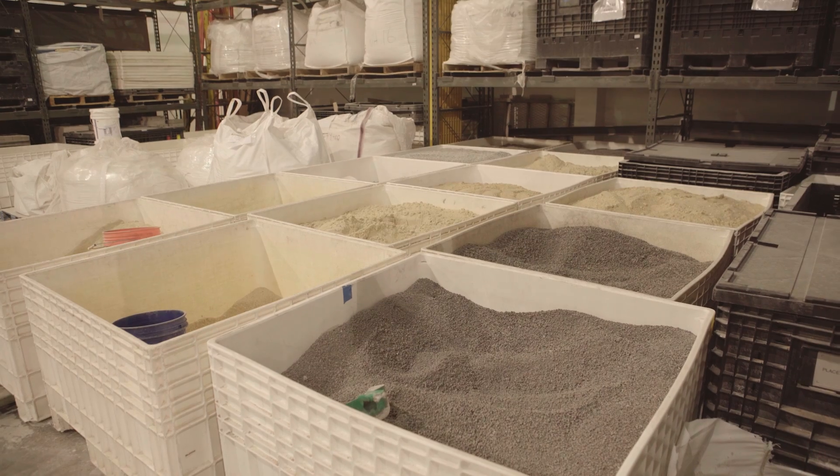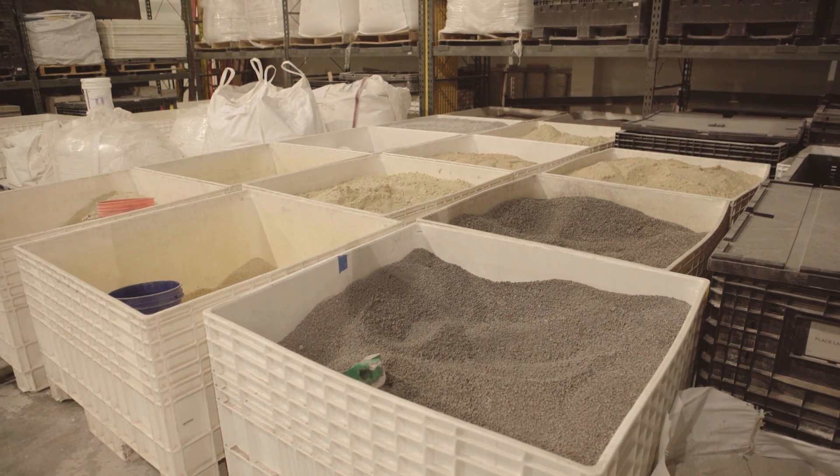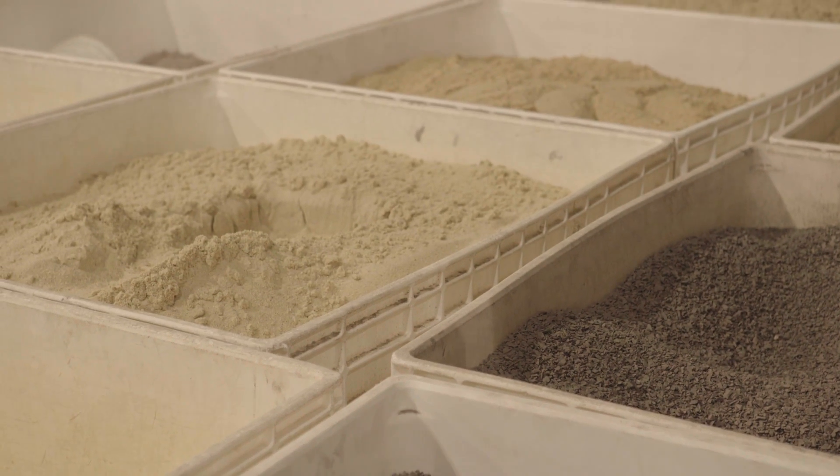Typically when you make cement, you'll use a source of calcium — limestone — and you'll use a source of silica — sand. You'll mix those about two-thirds, one-third, put them into a kiln that's at 1,500 degrees Celsius. The chemistry occurs and you end up with cement.